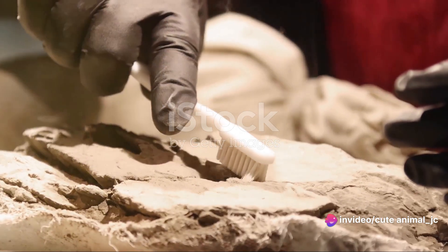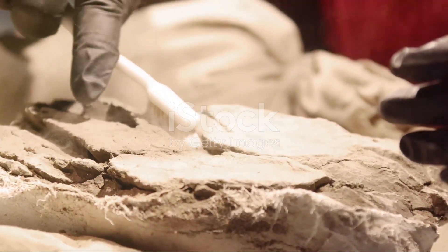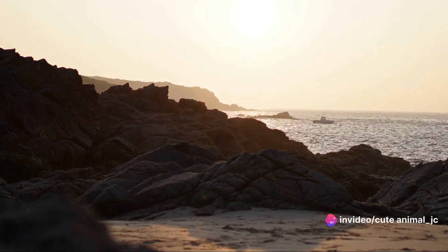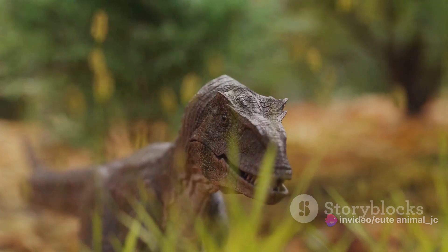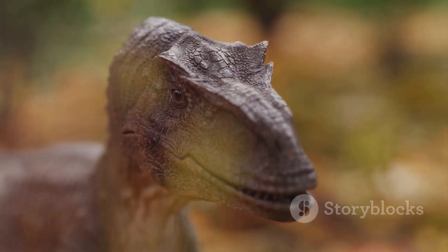By studying the theropods, paleontologists were able to gain valuable insights into the world of dinosaurs, their evolution, and their eventual extinction. The theropods, with their sharp teeth and claws, soon became the poster children for dinosaurs, their image seared into our collective consciousness. Their bipedal stance, indicative of a predatory lifestyle, and their carnivorous diet have greatly shaped our overall image of dinosaurs.